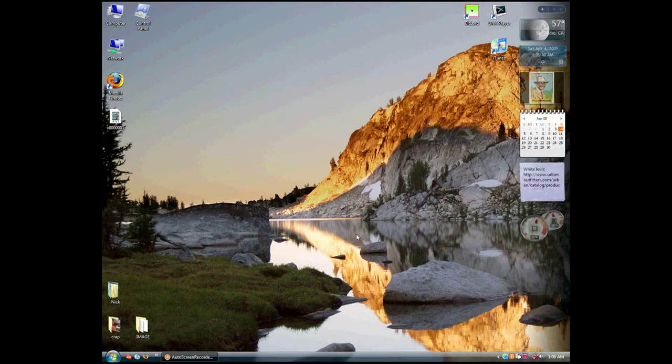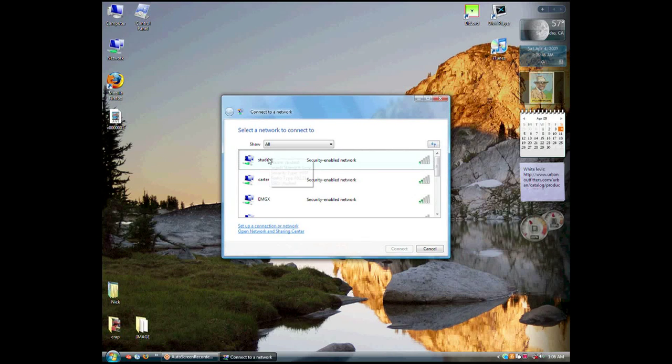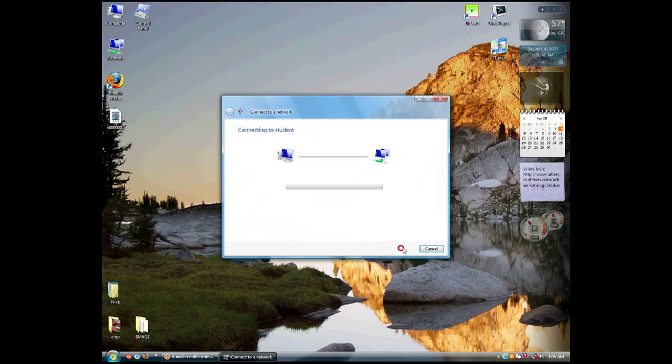On a PC, just click Start and then Connect To, choose your wireless network and begin! If you're a student in the library, the network you're looking for is called Student, just like you!